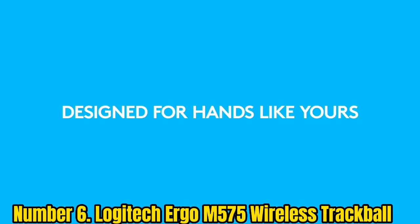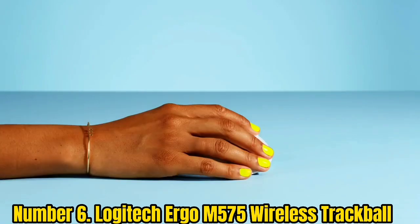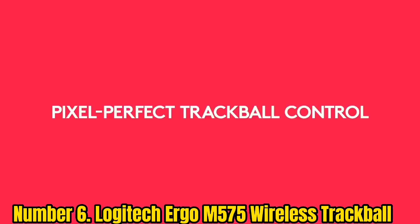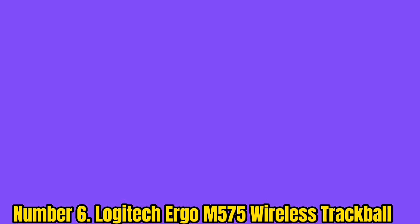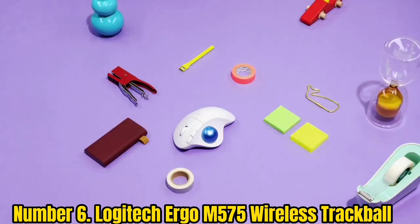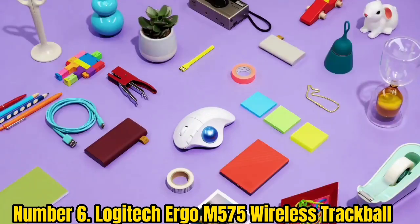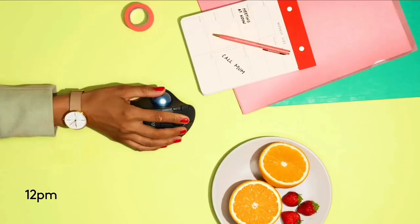Number 6: Logitech Ergo M575 Wireless Trackball. Take the pressure off your wrist and let your thumb steer for a change. The Logitech Ergo M575 Wireless Trackball's thumb control is smooth and responsive. More importantly, it keeps your wrist and arms comfortable and at rest. Adding to its comfort is the ergonomic shape of its palm rest, which reduces hand and arm fatigue.